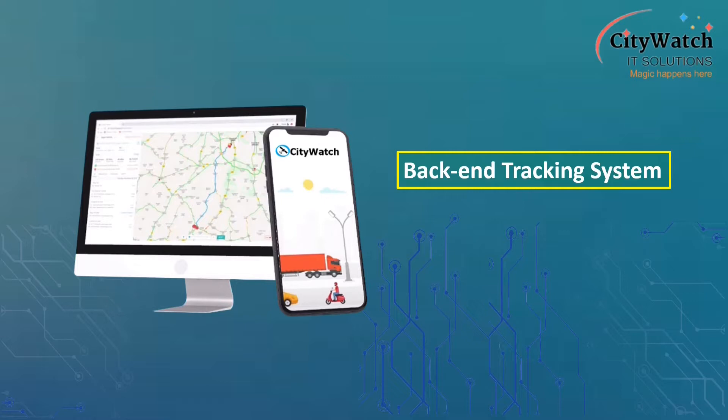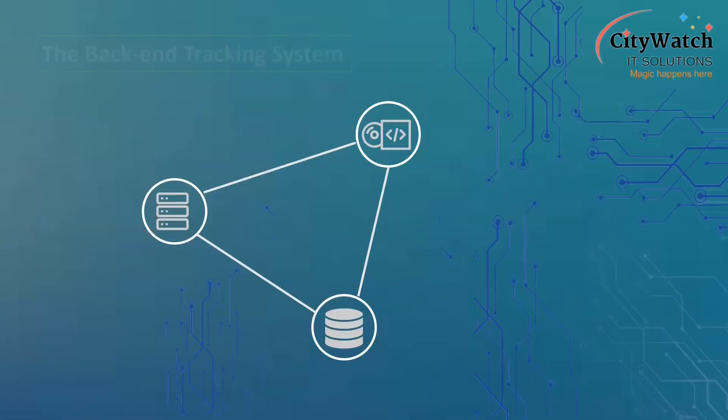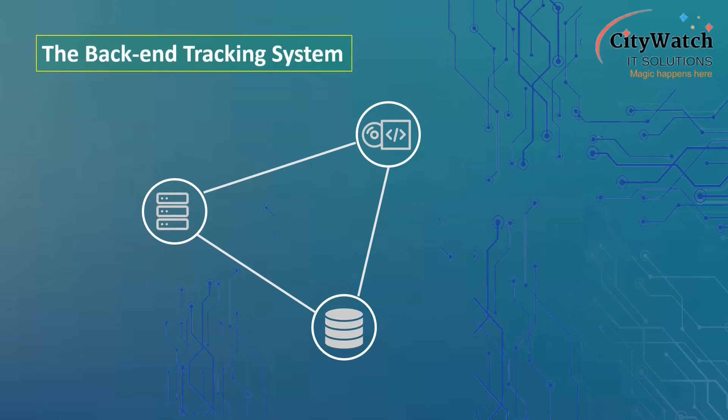In the previous lessons you learned about how tracking systems work and the tracking devices used at the front-end. Now it's time to introduce the back-end tracking system. In this lesson you will get acquainted with the features of back-end fleet management systems and popular fleet tracking software and platforms available for on-premise deployments or as software as a service. The back-end tracking system includes the physical server machine or virtual machine available as a cloud service.